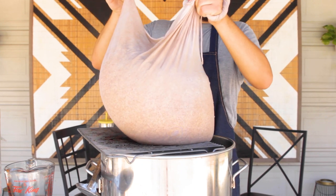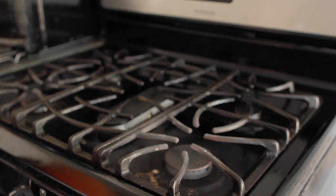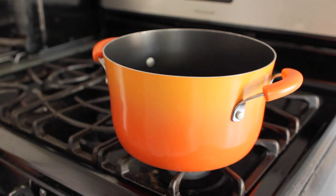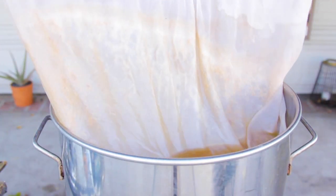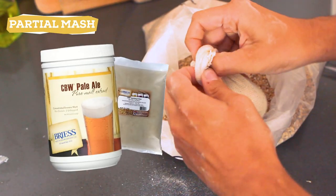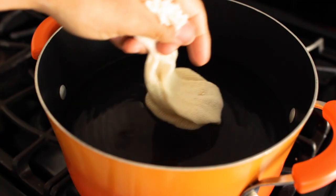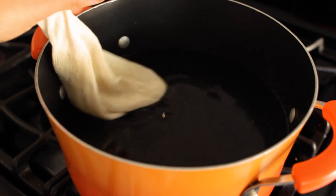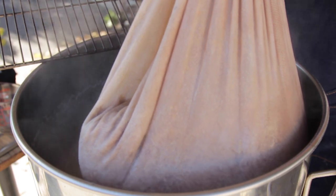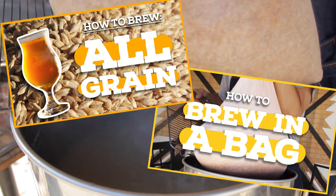You can find inexpensive kettles on Craigslist or even on sale at your grocery store, and the mesh bag is around 15 bucks. If you don't have a propane burner, you can do it on your stove top, and if you don't want to buy a new kettle, you can start with small batches using the largest stock pot you have. All grain is really not complicated, but if you're a bit nervous about diving in, I recommend trying a partial mash — that's when the main part of your wort comes from extract but a portion is flavored with specialty malts that you do a mini mash with in a small pot. I have videos for all grain and brew in a bag if you want to check them out for more in-depth info.